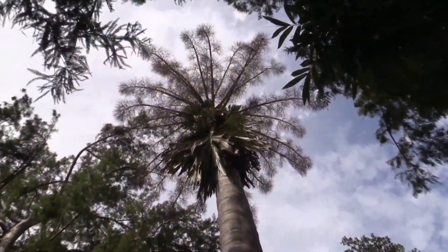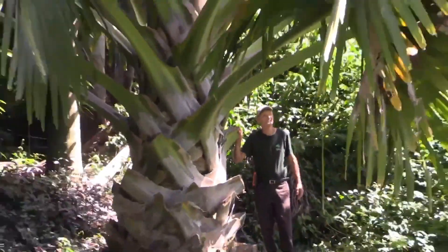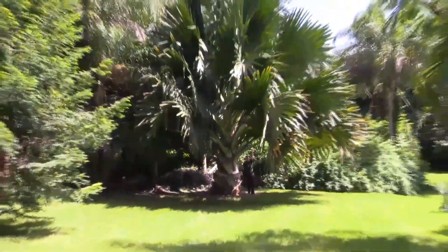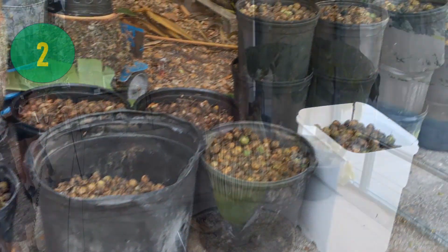Monocarpic in nature, the Talipot palm flowers only once at the age of 30 to 80 years. Besides being as useful as coconut in its native region, the Talipot palm has many uses, and its surprisingly tasty fruit is known as ice apples.